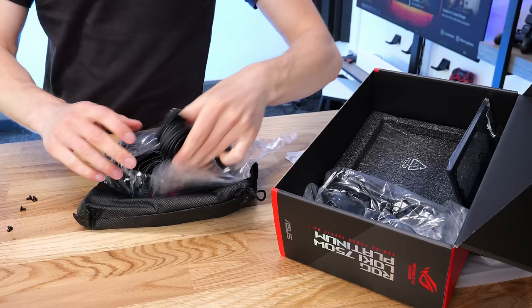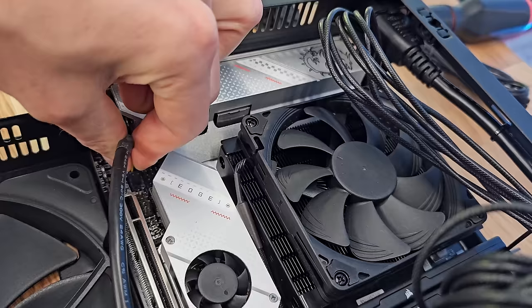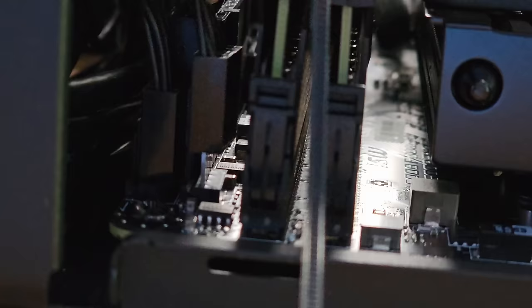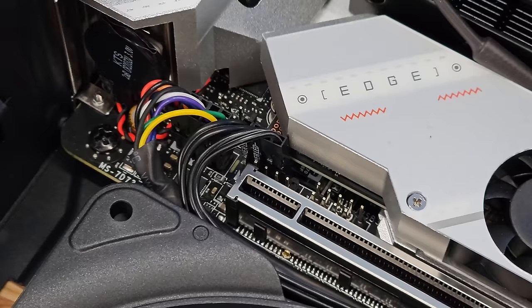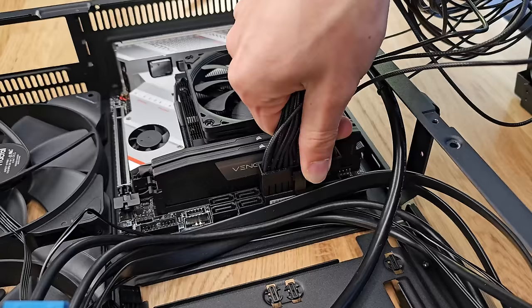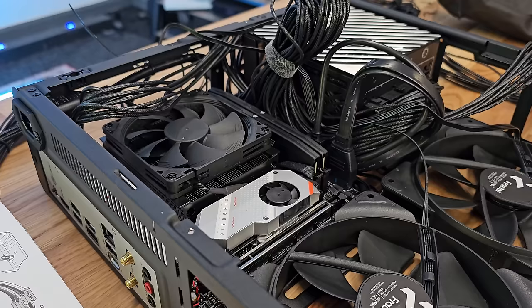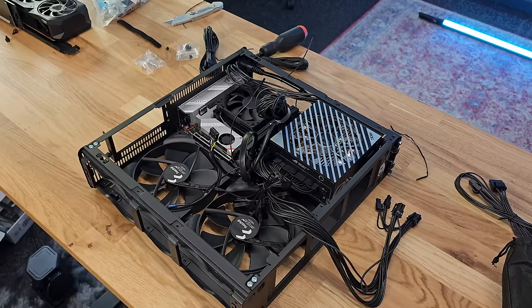Before installing the graphics card I took time to do all the cable management, which included connecting various cables and fan headers to the motherboard — quite a challenge given how restrictive the space was. But with a little persistence we were up and running. Routing all the power cables was surprisingly simple and easy; I expected way too much excess cable length and difficulty fitting the doors on, but thankfully that problem didn't materialize.